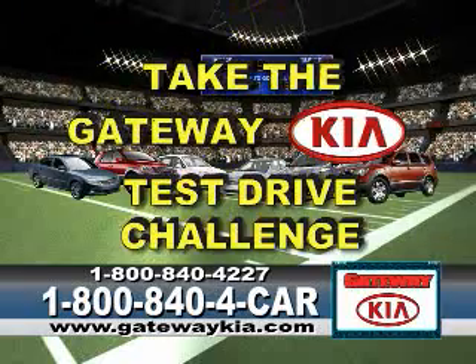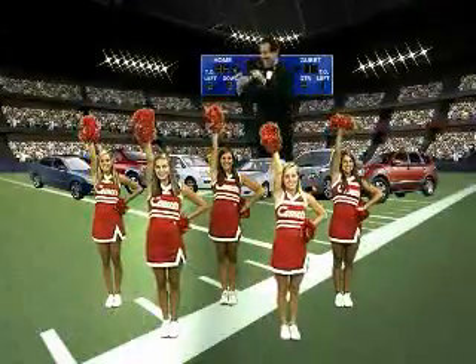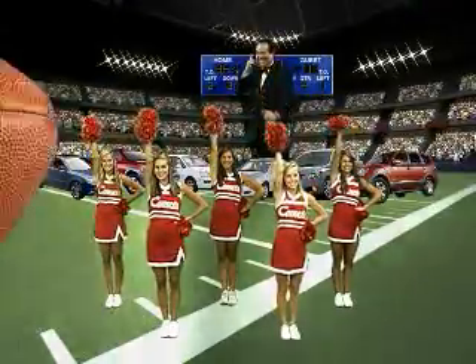It's the incredible Gateway Kia Challenge. Call now. The Giants will be right back.